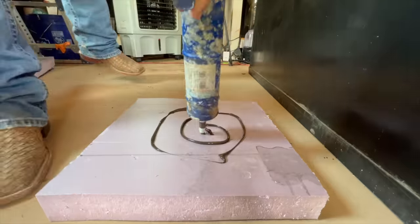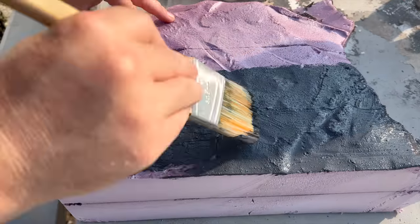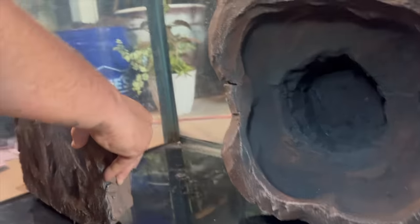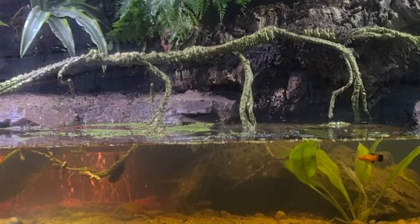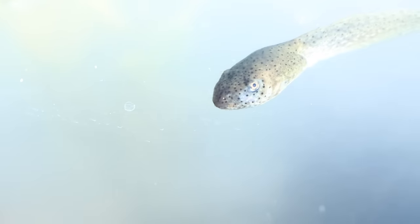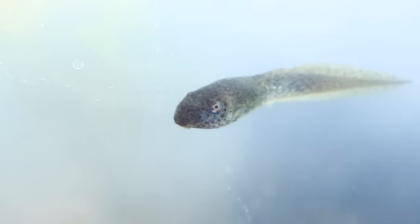It all started with some styrofoam that I shaped into rocks, then painted and glued to the glass. I added some substrate and plants and filled the whole thing with water, and voila — Amphibia was born. On day 60, our tadpoles are still just tadpoles; they are not ready to grow up just yet.